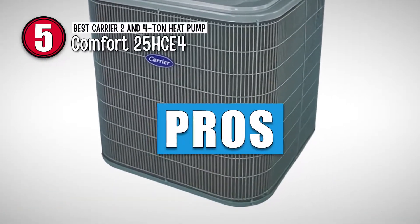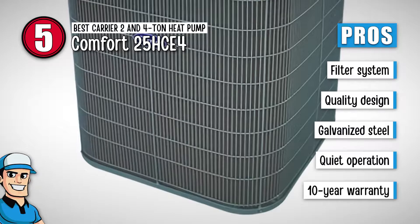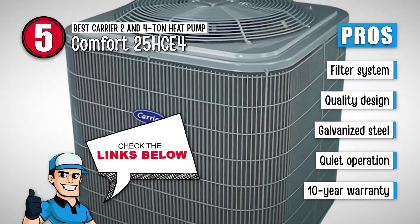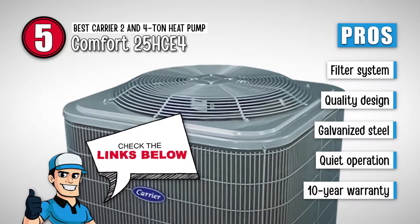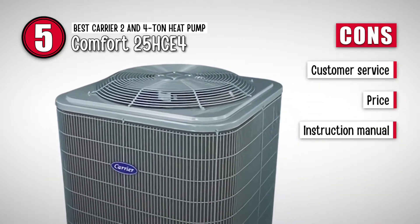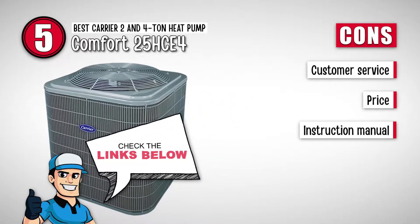Its pros are: it has a filter system to prevent moisture, it's equipped with quality design to make it reliable, it's made from galvanized steel for increased longevity, there's no tension or inconvenience due to noise production, and it's guaranteed replacement of damaged parts for 10 years. However, they need to improve their customer service, it's not suitable for those on a tight budget, and the instruction manual for installation is complex.